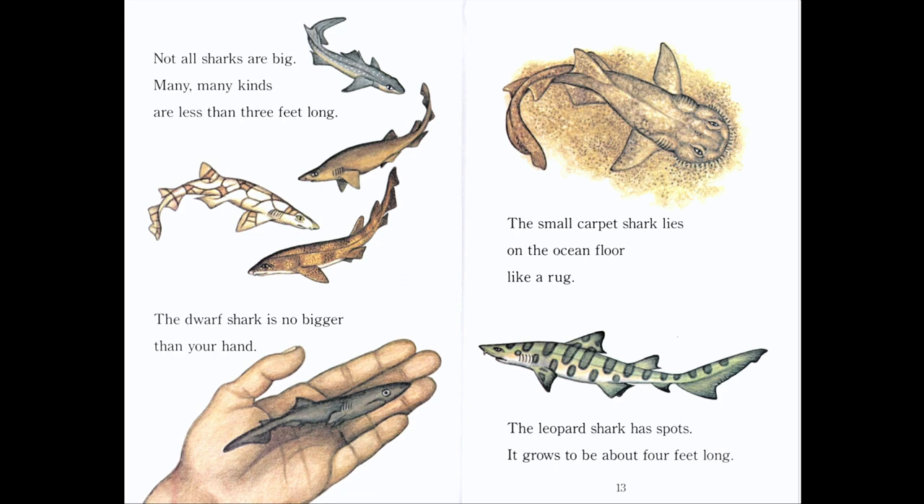Not all sharks are big. Many, many kinds are less than three feet long — about one meter. The dwarf shark is no bigger than your hand. Could you imagine holding a shark in your hand? The small carpet shark lies on the ocean floor like a rug. The leopard shark has spots and grows to be about four feet long. So all these sharks are small.